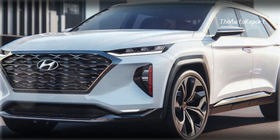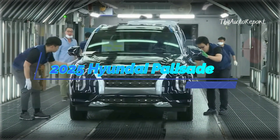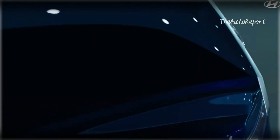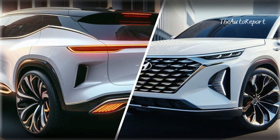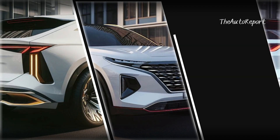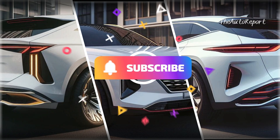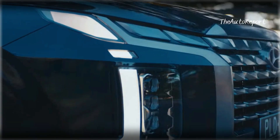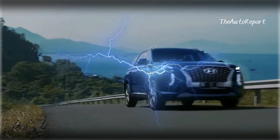That's a wrap for today's sneak peek into the 2025 Hyundai Palisade. If you're as excited as we are about the future of this mid-size SUV, make sure to subscribe, hit that like button, and share this video with your friends. Thanks for joining us on this automotive adventure, and we'll catch you in the next one.